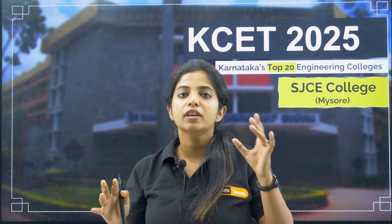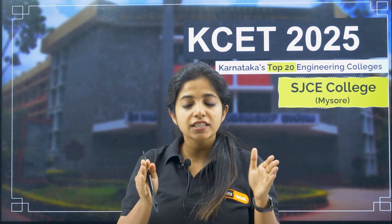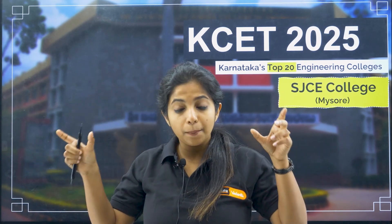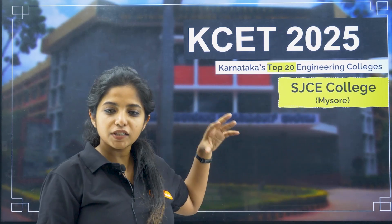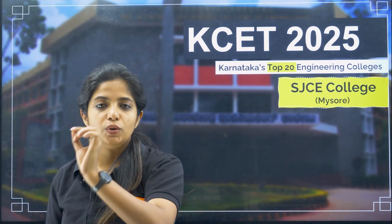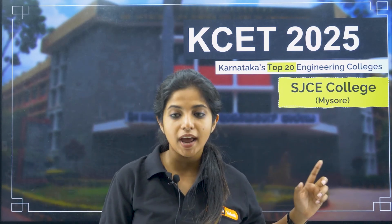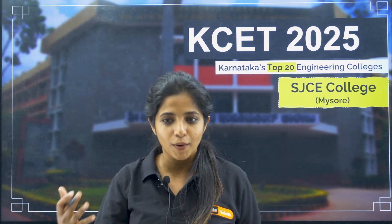There is a university called JSS Science and Technology University. Under that comes SJCE, which is basically a constituent or sister college. So there are two separate colleges — do not mix them both together. Even though SJCE has its own website, most of its details can be found on the official website of JSS STU, because it is a sister college. It is located in Mysore and it has both aided and unaided branches.